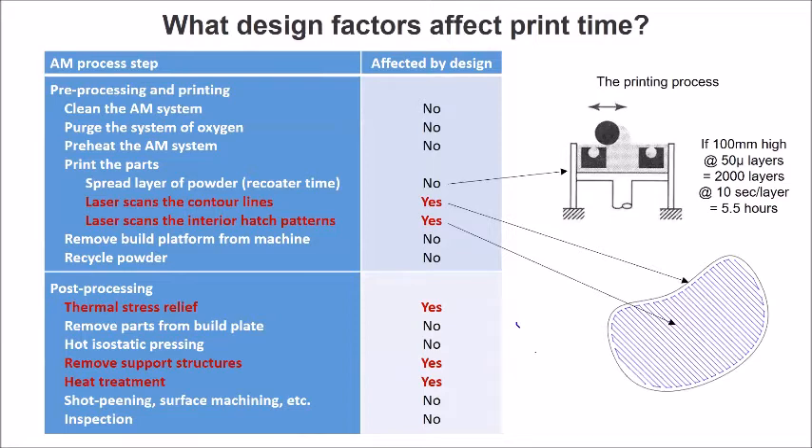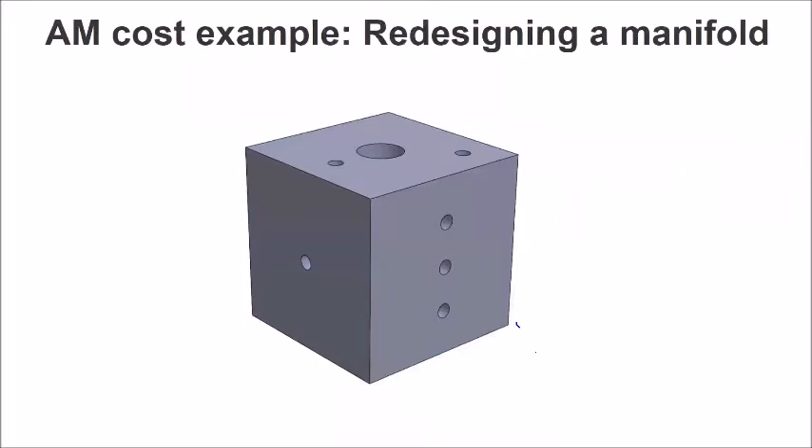Other things like stress relief — the time it takes to heat treat the part afterwards — the difference between a well-designed and a badly-designed part can be phenomenal. Same with removing support structures: a badly designed part can have a lot more support than a well-designed part. So the best way to illustrate this is through a relatively simple example. Here we've got a block manifold — basically a block of metal, in this case steel, with a bunch of pipes drilled into it. Some pipes are blocked, and the idea is you can put hydraulic fluid into the inlet and it redistributes the fluid to all the other channels. This is a common way today of making manifolds — many industrial products have exactly this kind of manifold.